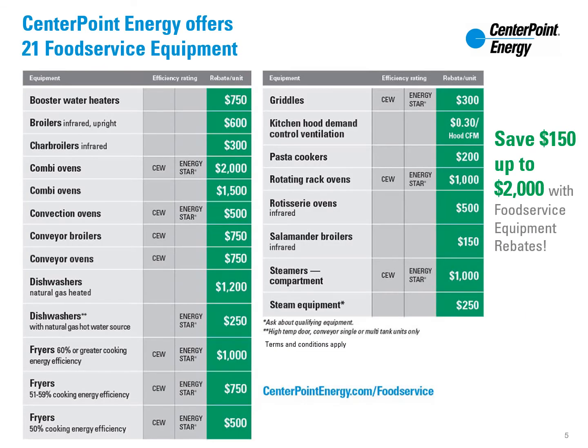To lower your initial purchasing price, consider high-efficiency natural gas food service equipment and receive rebates of $150 to $2,000 per unit. Visit centerpointenergy.com/foodservice to learn more.